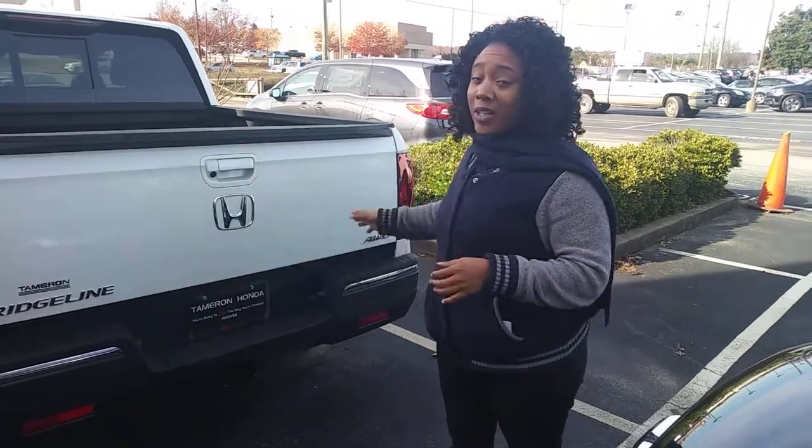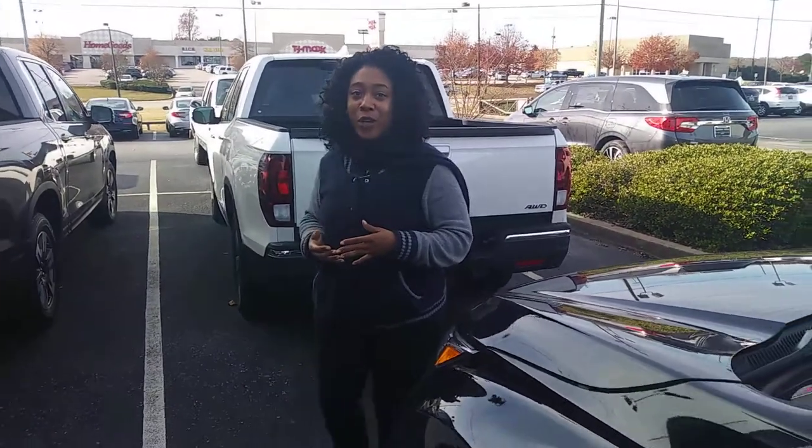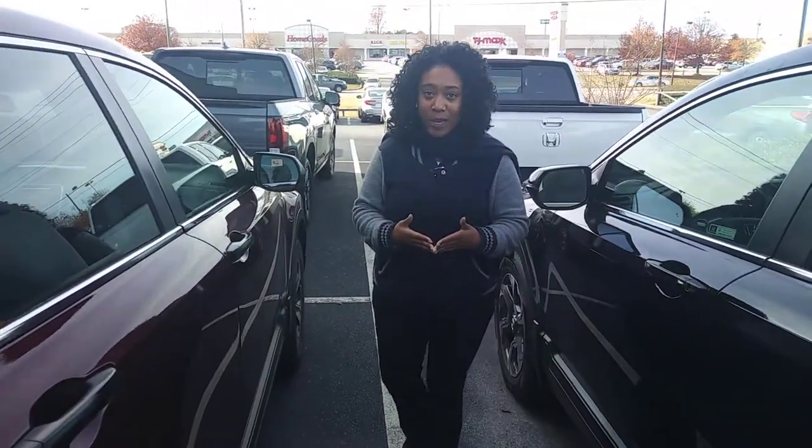Give me a call. Now I can tell you all the features, I can tell you all the options, but Jay, there's no way that I can actually drive the car for you and give you the best experience of a lifetime. So give me a call. That's Mary Williams at Tamron Honda, 205-519-1710, and I promise you when you get to Tamron, you're going to absolutely love the way you're treated there. Thank you.